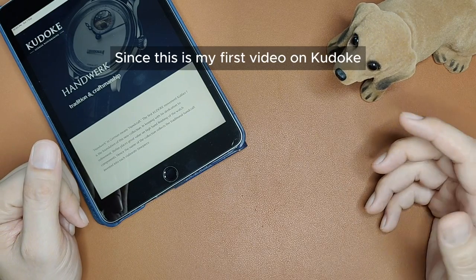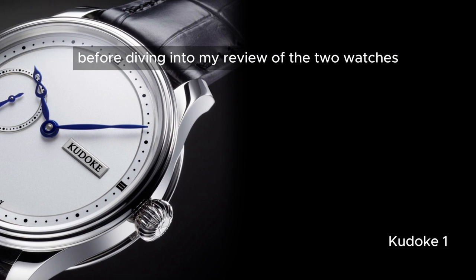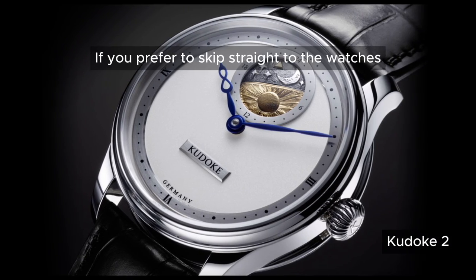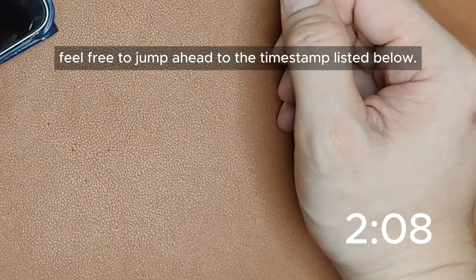Since this is my first video on Kudoke, let me start with a brief introduction to the brand before diving into my review of the two watches and sharing which one I prefer. If you prefer to skip straight to the watches, feel free to jump ahead to the timestamp listed below.